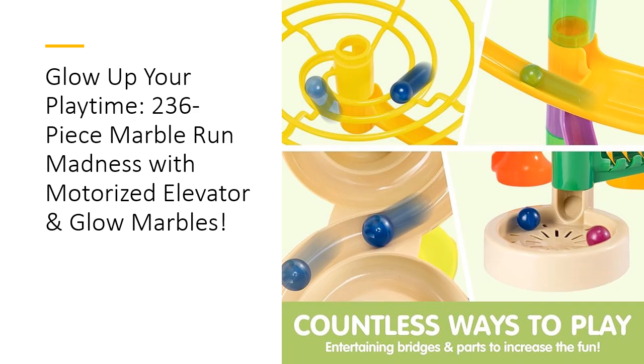Worth every penny, and then some. With its premium build quality, endless play options, and jaw-dropping features, the Joy in Glowing Marble Run is an investment in fun, learning, and family time. Customers rave about its sturdy construction, seamless motorized elevator, and visually stunning glow-in-the-dark marbles. Forget boring toys that collect dust — this is the centerpiece of any playroom. Ready to light up your child's imagination? Let the marble madness begin.